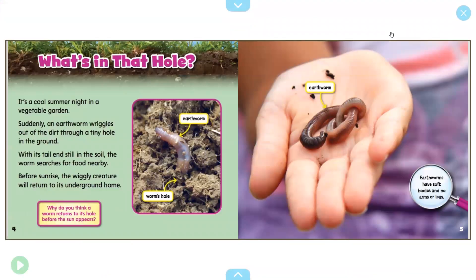Let's get started. What's in that hole? Think about the holes that you've dug and what you find inside of them — you may just find some earthworms. It's a cool summer night in a vegetable garden. Suddenly an earthworm wriggles out of the dirt through a tiny hole in the ground, with its tail end still in the soil. The worm searches for food nearby. Before sunrise, the wiggly creature will return to its underground home. Why do you think a worm returns to its hole before the sun appears?